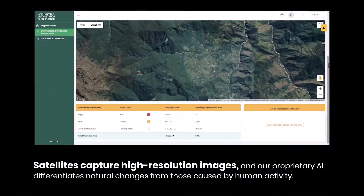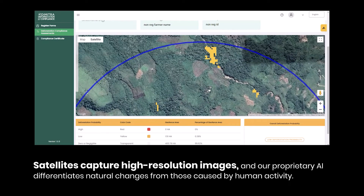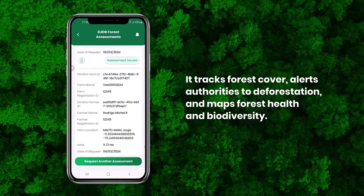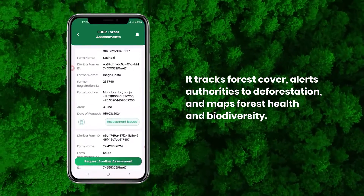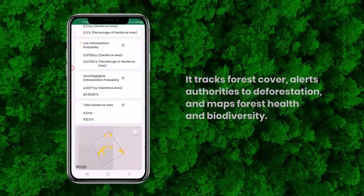Satellites capture high-resolution images and our proprietary AI differentiates natural changes from the human-induced ones. It tracks forest cover, alerts authorities to deforestation, and maps forest health and biodiversity.